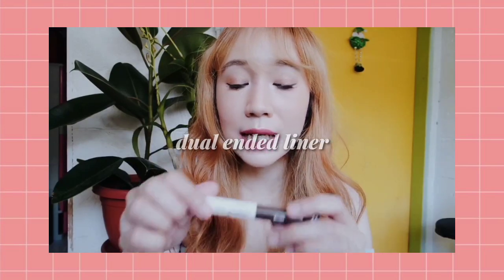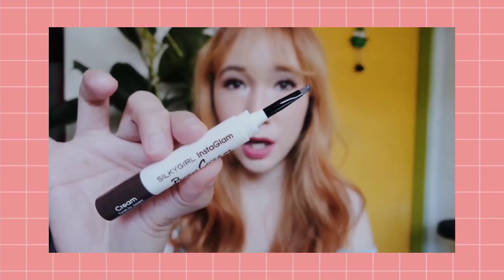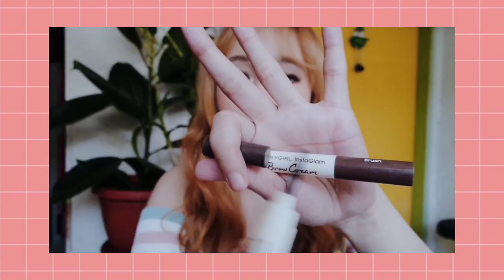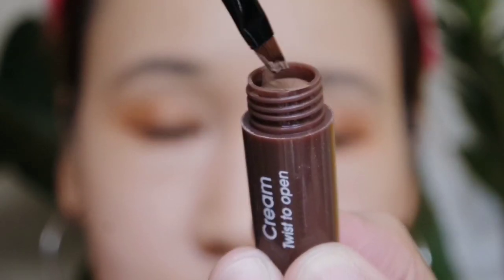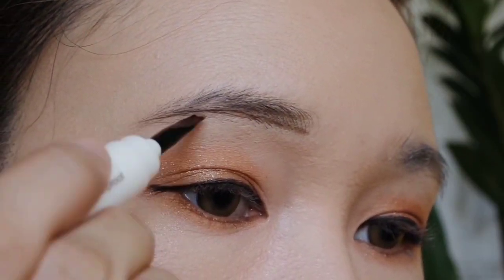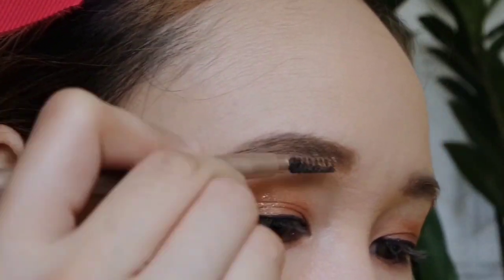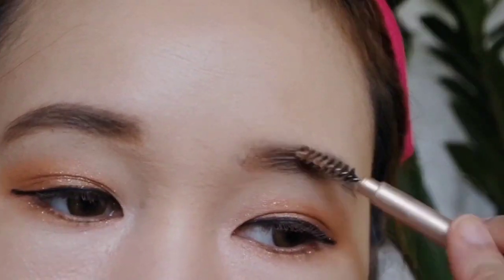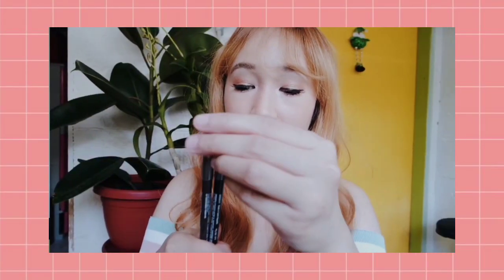This is a dual-ended eyebrow liner. One end is the cream liner and the other end has a brush. The brush gives a precise line on the eyebrows. It's more suited for a defined, structured brow look rather than a natural one. If you want a softer look, you'd need a separate blending brush since none is included.